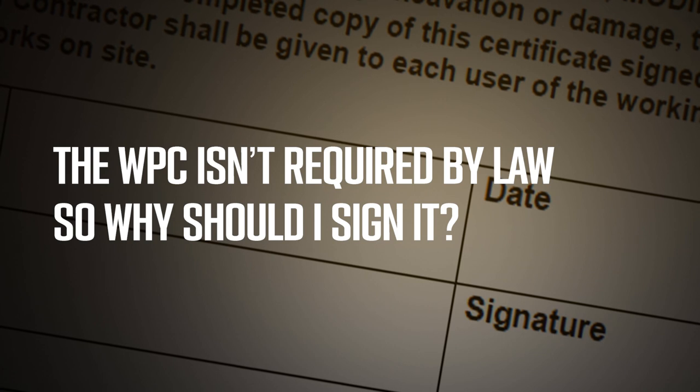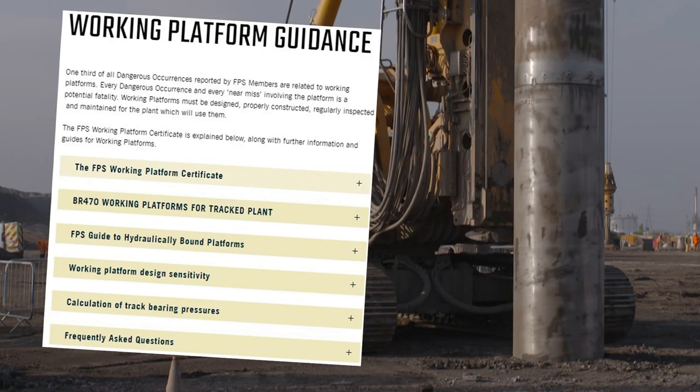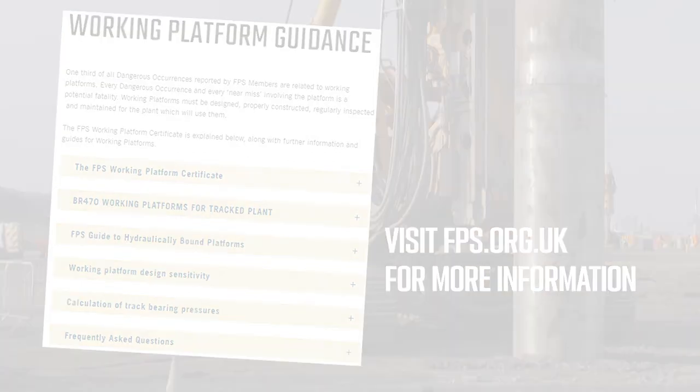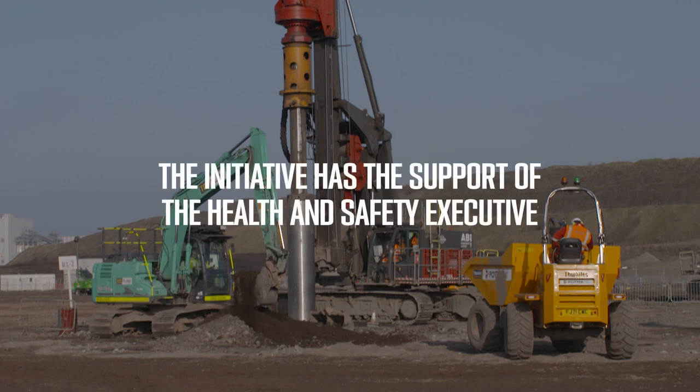The WPC isn't required by law, so why should I sign it? The working platform certificate does not impose any additional responsibility. It merely confirms that the principal contractor has fulfilled his obligations under the CDM. In this respect, it is not unlike a permit to dig, which is widely used but is also not a statutory requirement. The initiative has the support of the Health and Safety Executive.